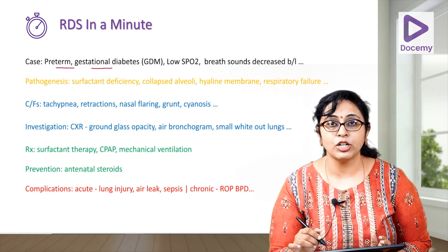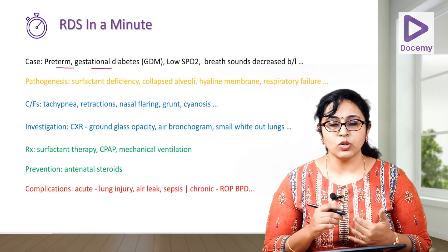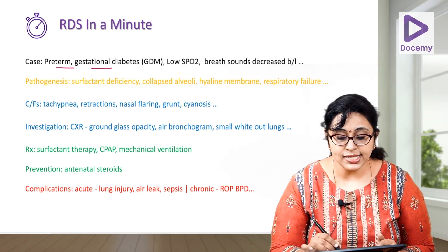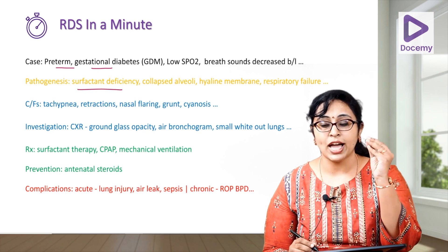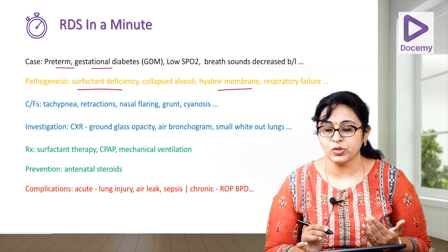We have a preterm baby born to a GDM mother, or any other normal mother, with low SpO2 and decreased breath sounds bilaterally. The pathogenesis is surfactant deficiency leading to alveolar collapse and a hyaline membrane due to translocation of proteins due to inflammation.